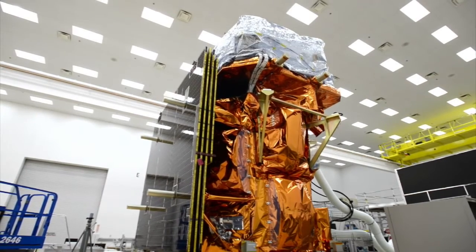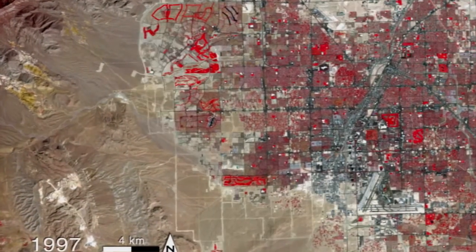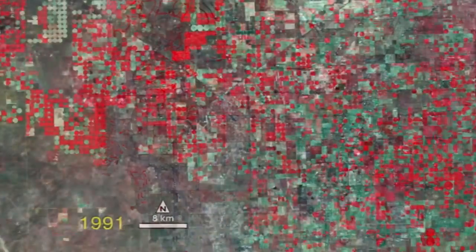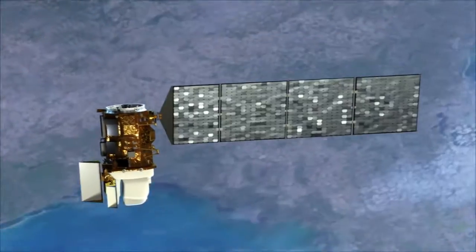NASA's newest Earth-observing spacecraft soon will be in orbit, high overhead, ready to send back vital information about our planet. The data is used by thousands of users all over the world, and to me that's very rewarding — to work with such a great team of people on a mission that really does affect people's lives.